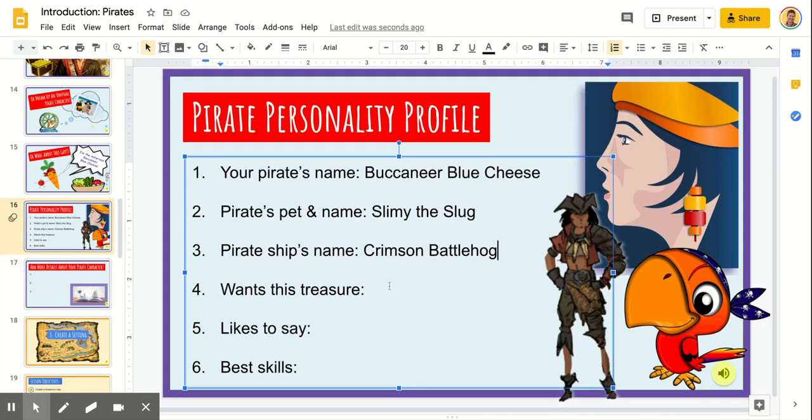Now this is tough. What treasure is he looking for? I really don't know. I haven't decided yet if Buccaneer Blue Cheese is searching for a traditional treasure chest or some other kind of object. So I'm just going to skip this for now, and you can do this too. If there's any detail that you just haven't decided on, then skip it and come back later. You'll have lots of time for changing your mind and adding details as your story comes along.